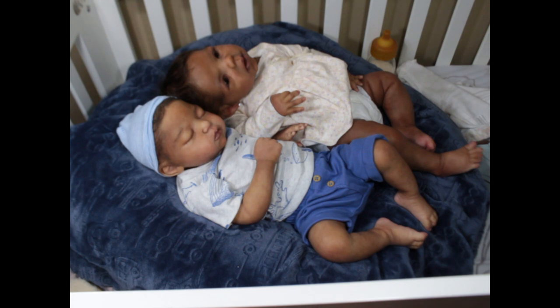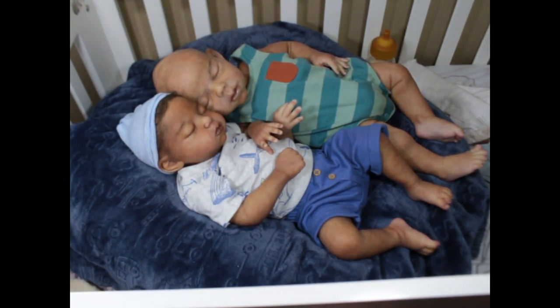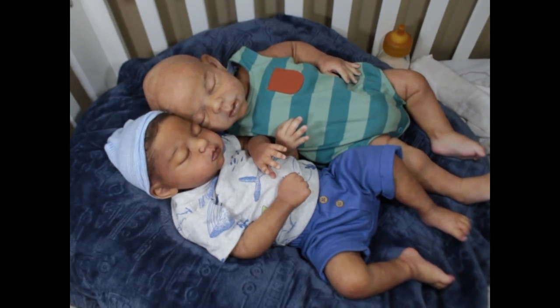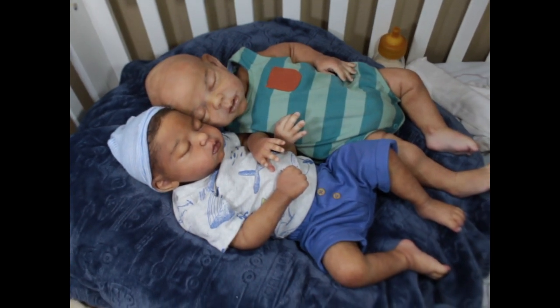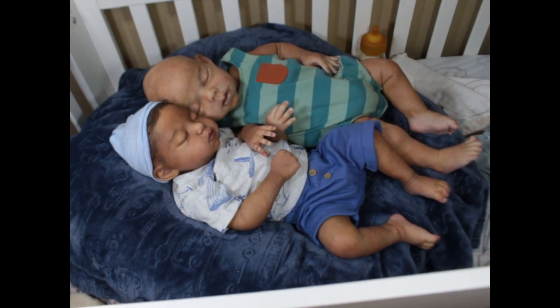Maybe one day I'll line all my babies up and share them. I actually could have compared Vegas to Jayden — that would have been interesting since they both have bald heads. You can really see the size of their faces. You can see how much bigger Vegas's head is compared to Jayden's.